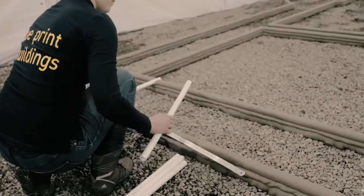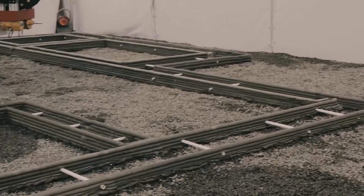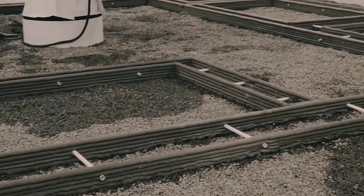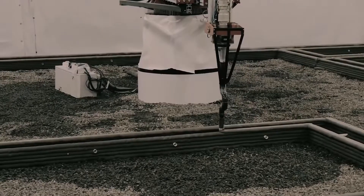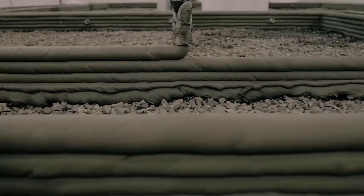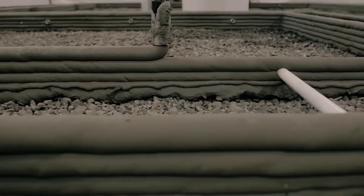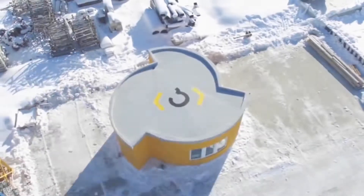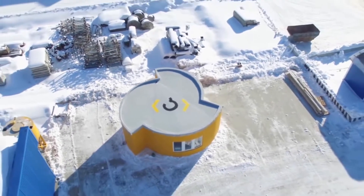The novelty of this industry is mobile printing. The Apis Core 3D mobile printer prints while inside the building under construction. It is a rotating arm with a single point coverage area of 132 square meters. The device is small in size and easy to transport, requiring no preparation time before construction.